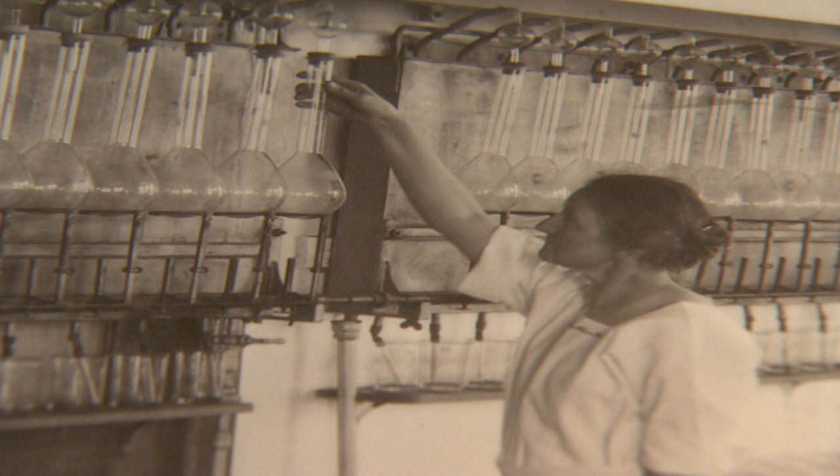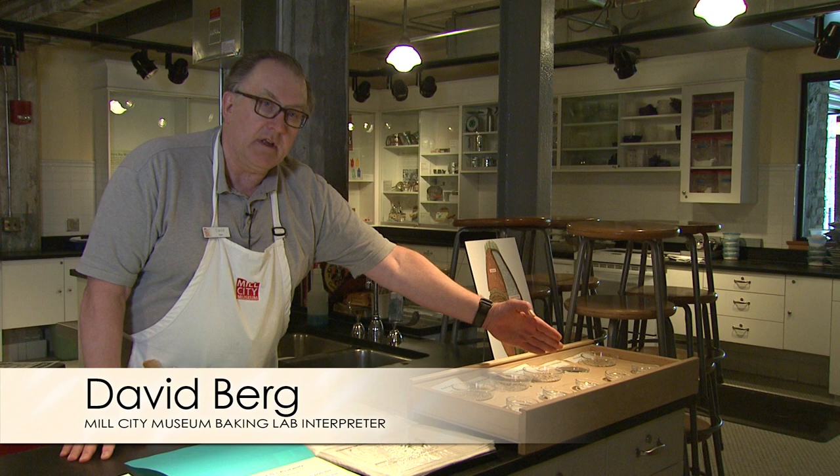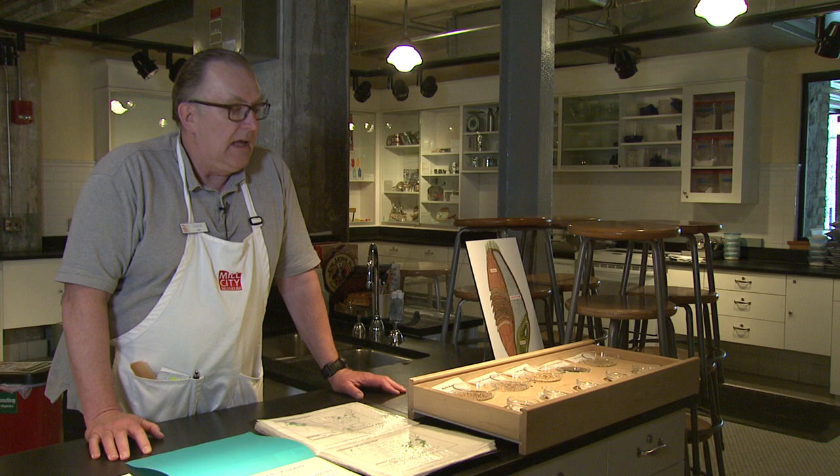We have a baking lab where all sorts of things take place. Our staff will talk with folks about test kitchens, wheat and flour. Our hard wheat and soft wheat are turned into the bread flour and the cake flour. And then we have our all-purpose flour, which is generally a blend of bread and cake flour.